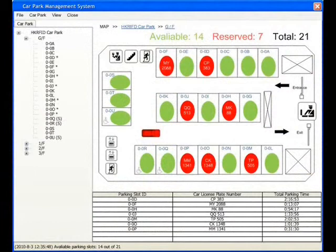Each time a car enters the car park, the management system will know the plate number, parking slot, and total parking time of that specific car, with the help of a car park management system utilizing active RFID readers and tags. With such accurate data, the system can better manage the parking slots and the whole car park in an efficient and effective manner.